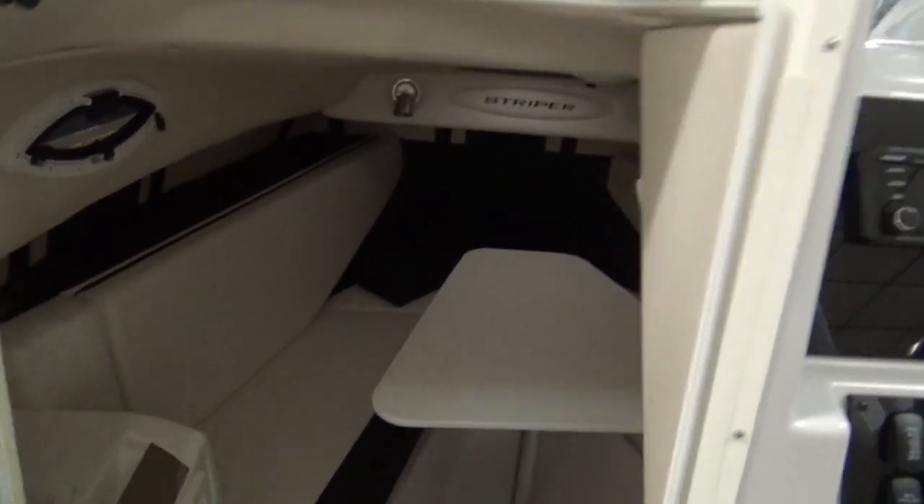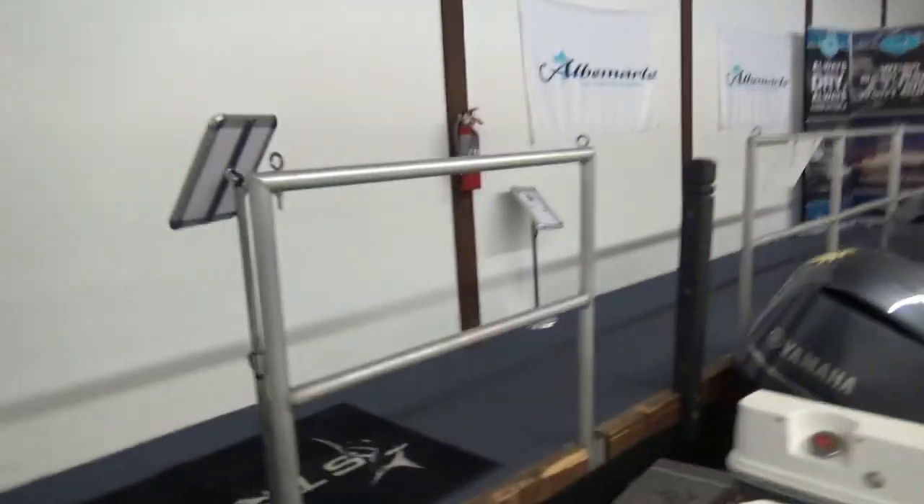There's also a porta potty on that side that does have a pump-out, so you don't have to pull it out. I'll back away to get a better look at it here. It's a nice v-berth that fills in to make a bed.